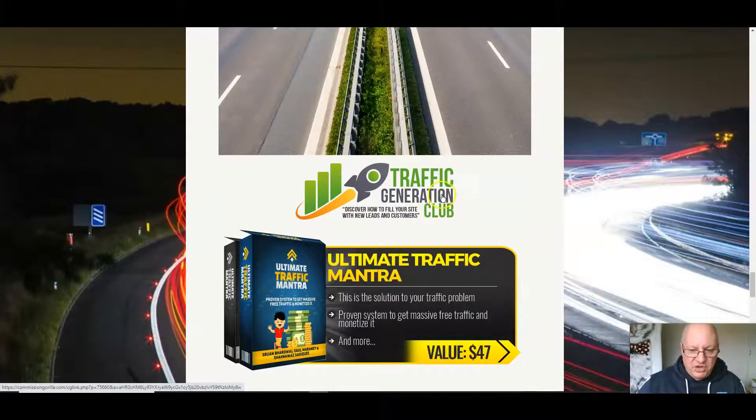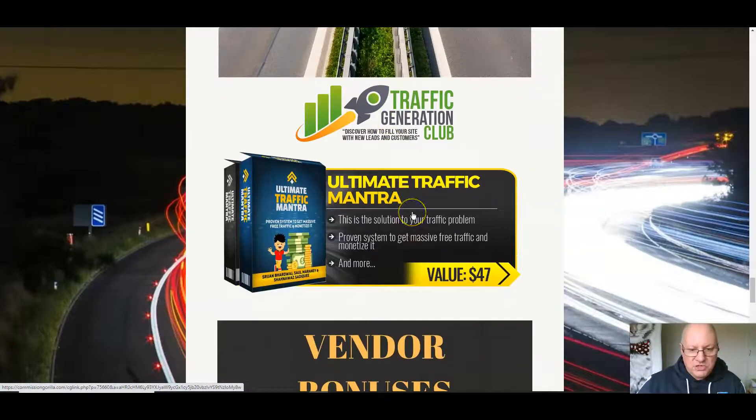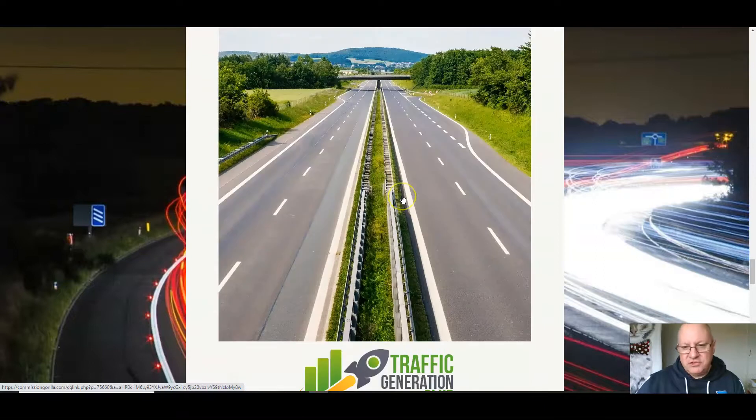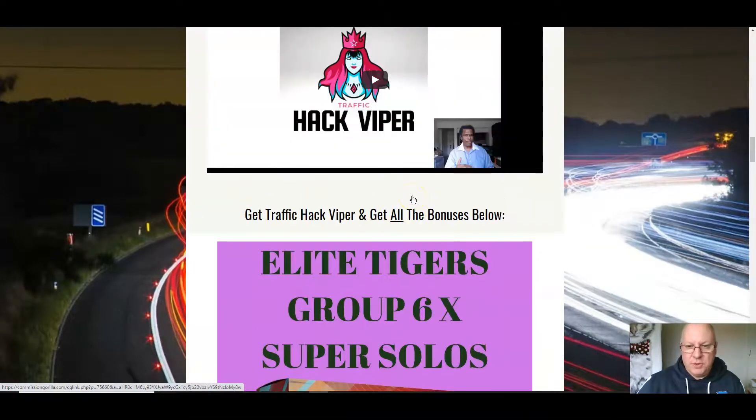Bonus six is a free silver membership of Traffic Generation Club. If you head over to trafficgenerationclub.com right now you'll see this membership costs $97 — and I'm giving it to you for free. And bonus seven is Ultimate Traffic Mantra — the solution to your traffic problems. Lots of traffic-related bonuses, all pretty congruent with the main offer for Traffic Hack Viper.